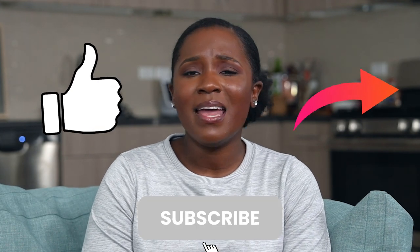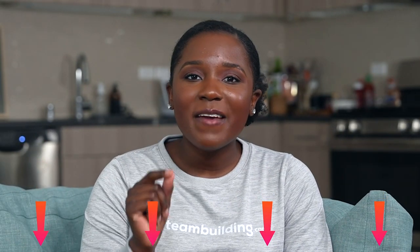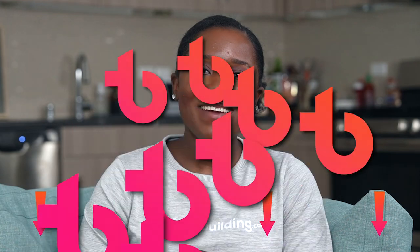If you know a team looking for fun things to do within four walls, hit like and share to help them find this video. Then subscribe to get notified when we post our next one. Question for the comments: what is your favorite indoor activity? See you next time!